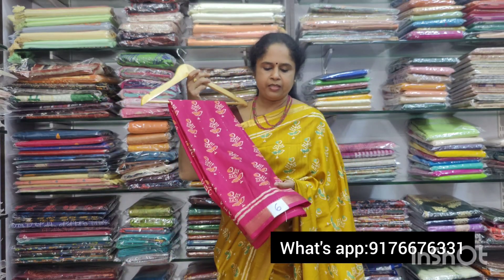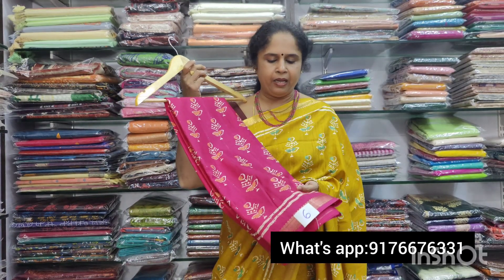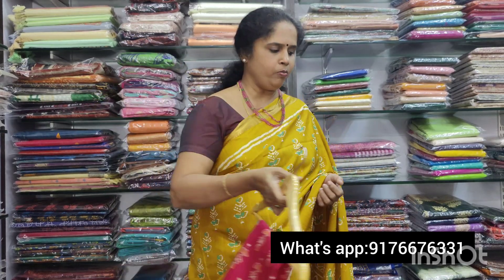Next is Saris No.6. It is a nice pink — beautiful pink. Pink Laalha in the borders.